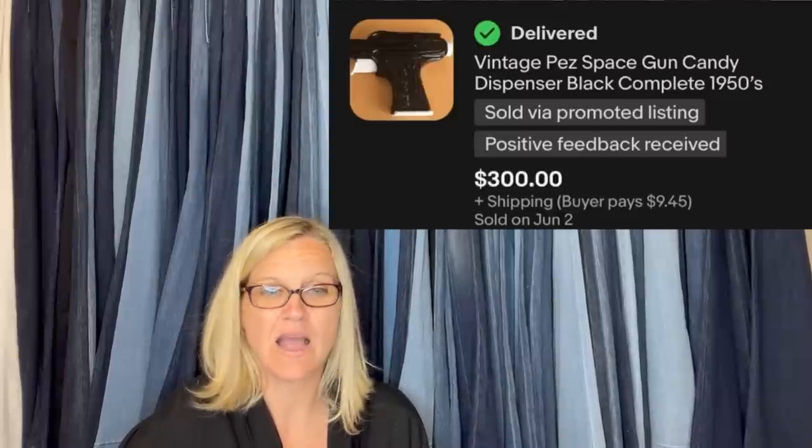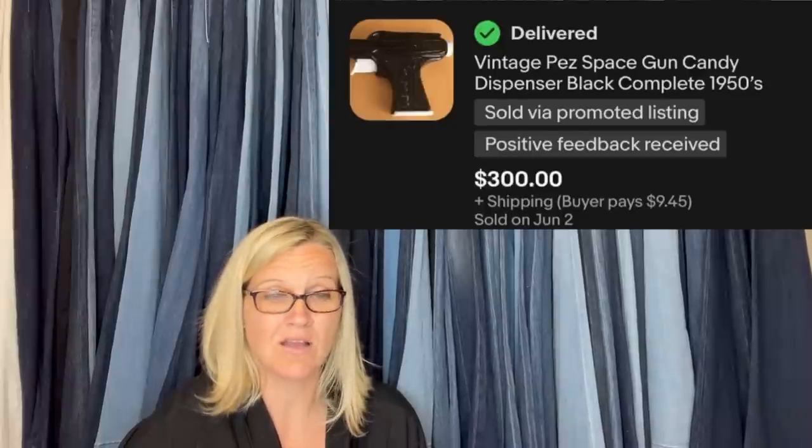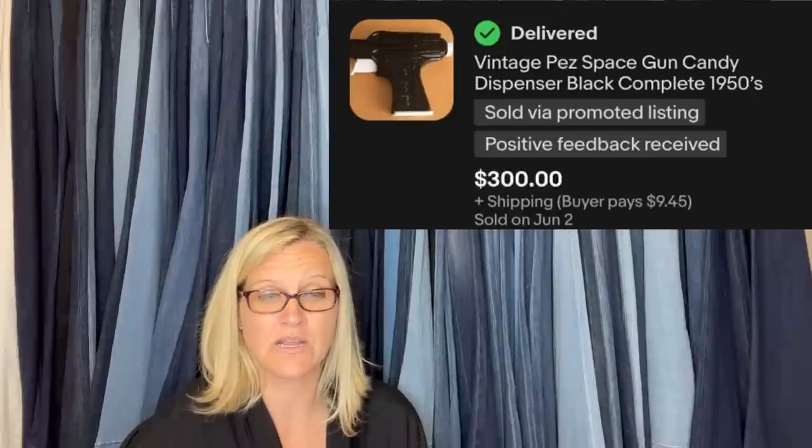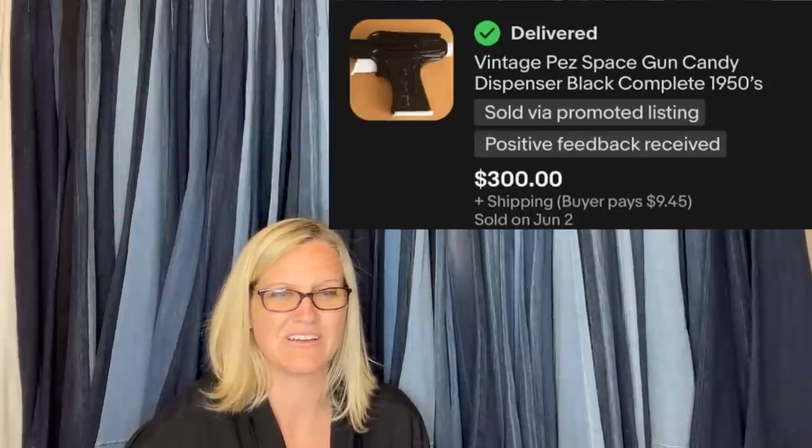I purchased this in an online auction — paid $42 for a small box of vintage and antique toys. I was scrolling through the lots and could not believe it when I spotted this, and even crazier is that it had no bids. These are extremely rare — this one had a crack at the top. I accepted an offer of $300 due to condition, but these can sell for up to $700. It is a vintage Pez Space Gun Candy Dispenser from the 1950s.